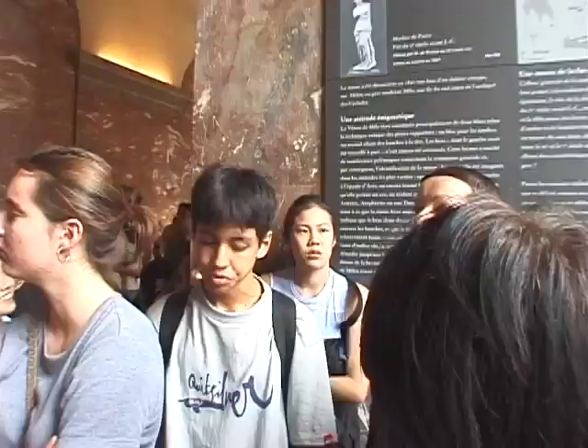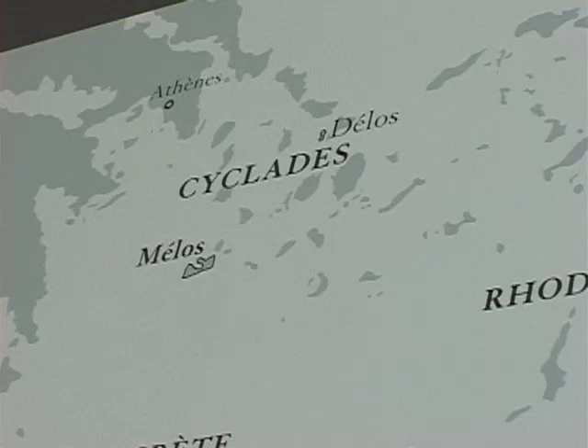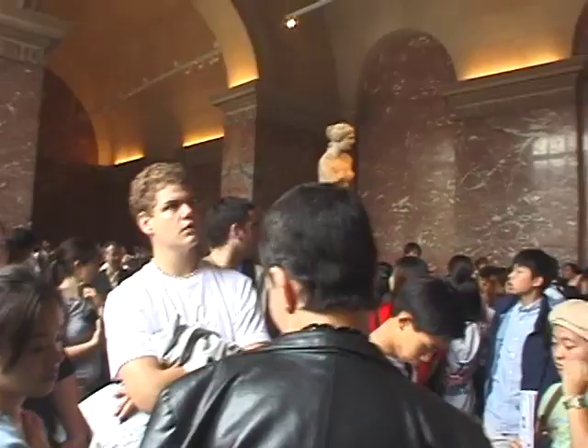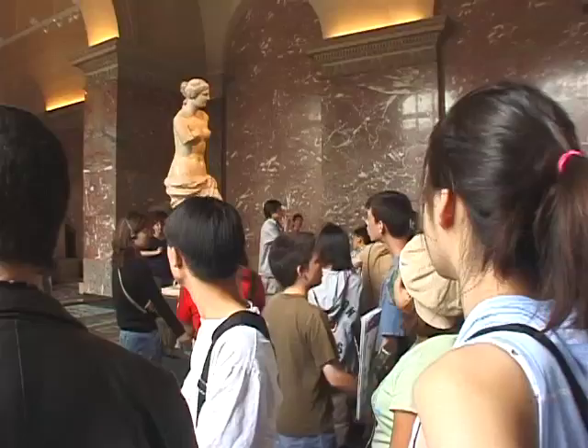Why do we call this statue like this? What is Milo? Milo is the name of the island — this is the name of the island where this statue was discovered. Is it stone or is it marble? What do you think of the material? Marble. Exactly.